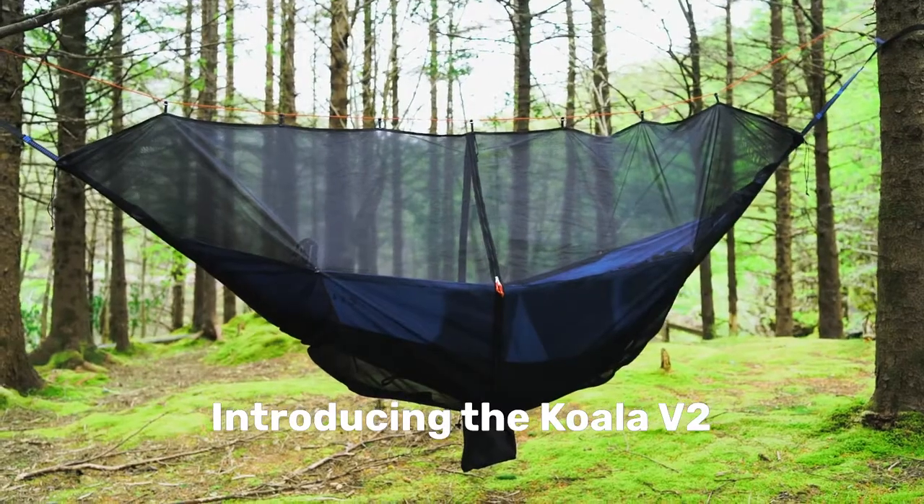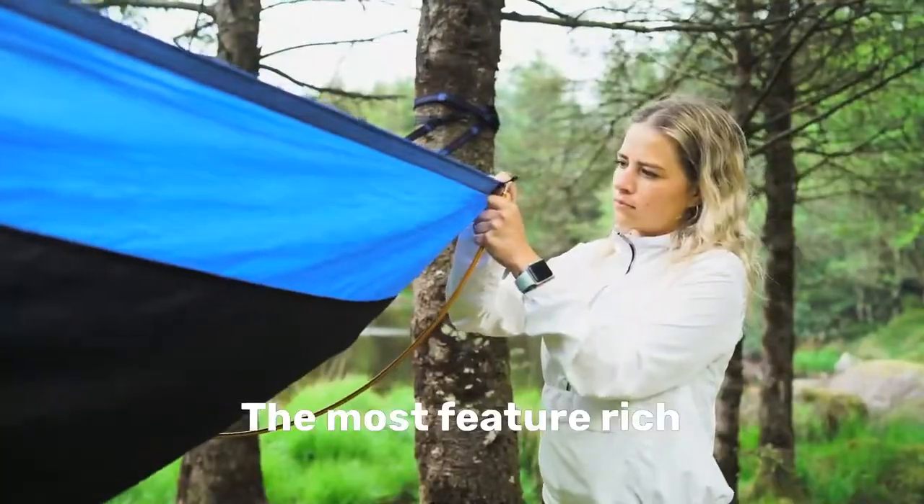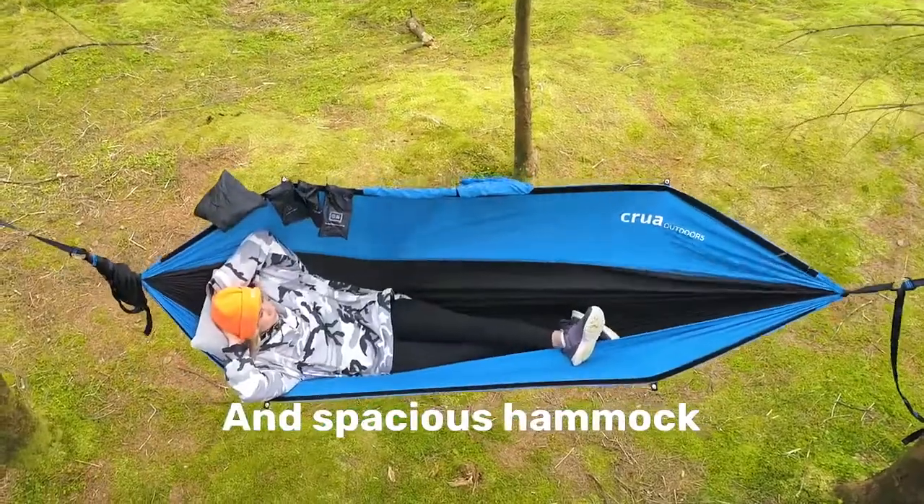Introducing Koala V2 and V2 Max — the most feature-rich, comfortable, and spacious hammock you'll ever see.